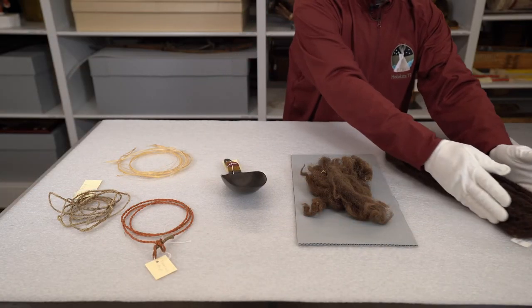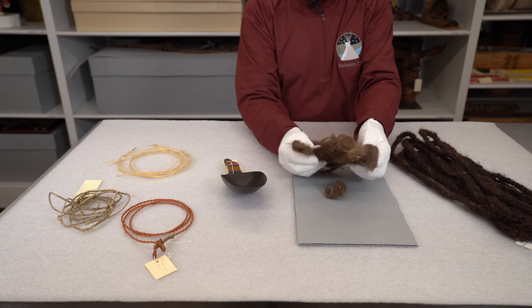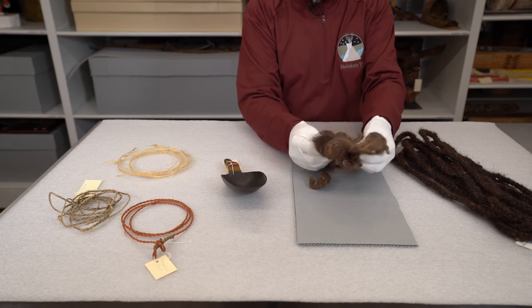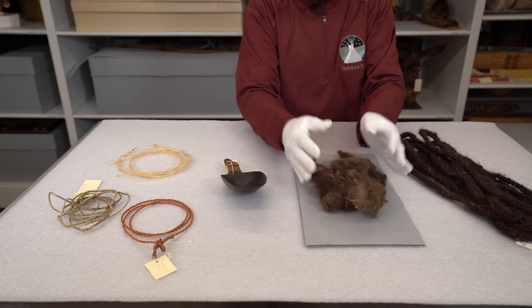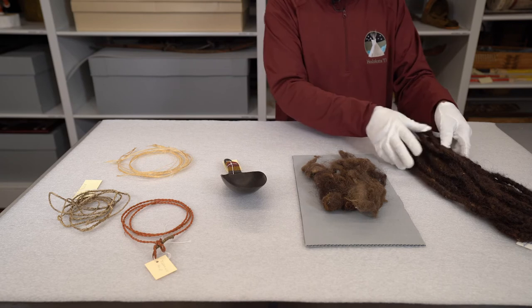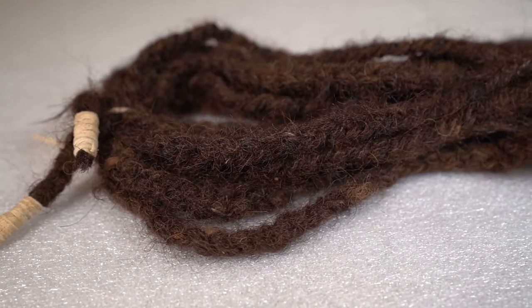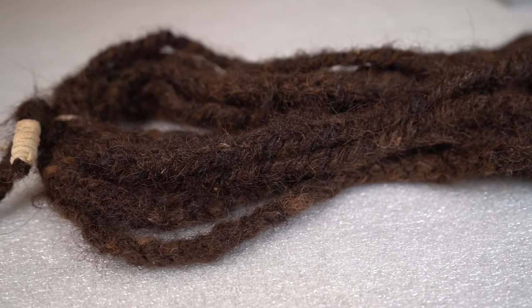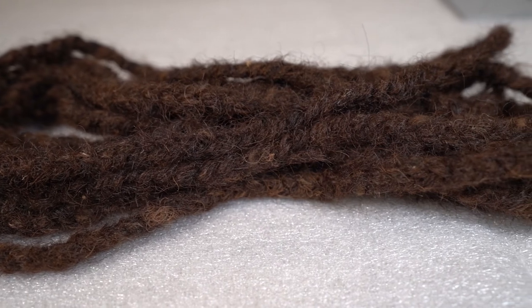Other items that were used from the buffalo were its fur. This is buffalo fur. This would have been used for stuffing to make something soft, like a teepee pillow or a backrest. Sometimes it would be tied into rope and used this way — for bundling purposes or perhaps even as a bridle for their horse.